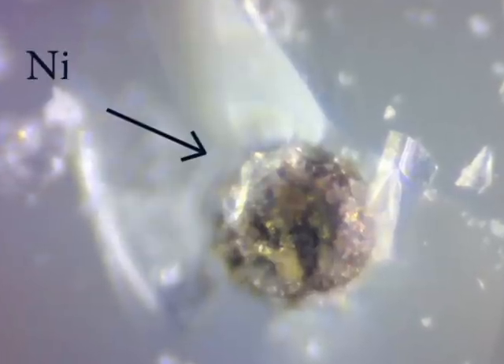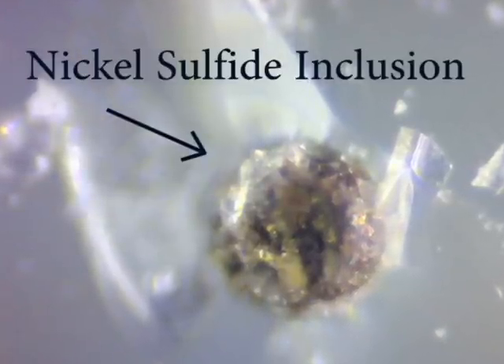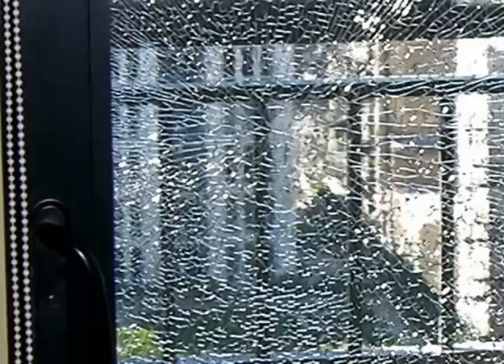There along the border between the two polygons is a tiny dot. It's called a nickel sulfide inclusion. Barely visible to the human eye, that little speck broke this entire piece of glass in an instant.